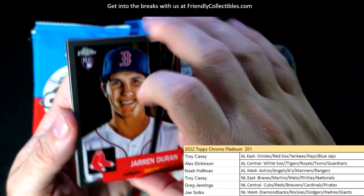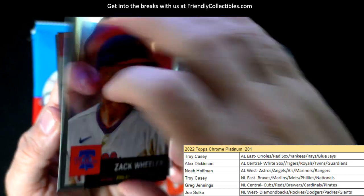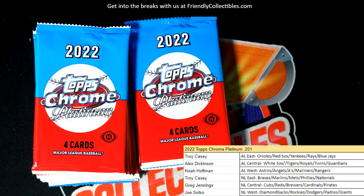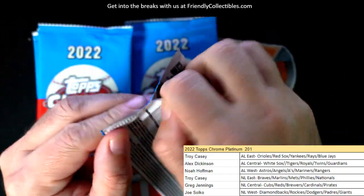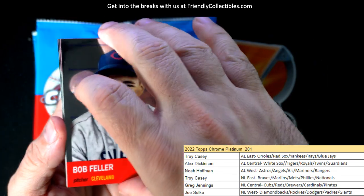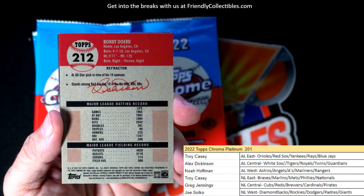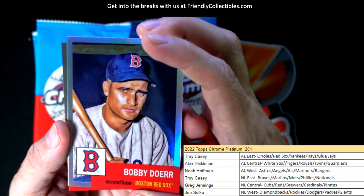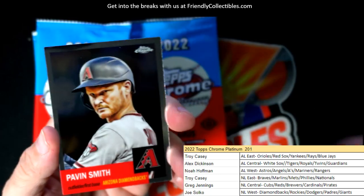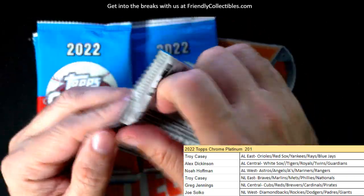Let's see what else we can muster up out of this box. Jarren Duran rookie card, Zach Wheeler, Lee Smith, and Billy Williams for the Cubs. Bob Feller, Bobby Doerr — old school Boston Red Sox, American League East, Troy C.